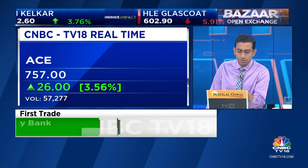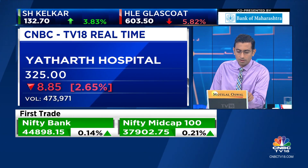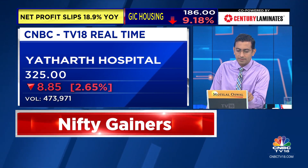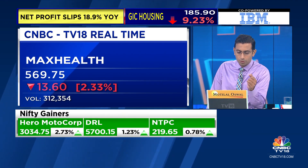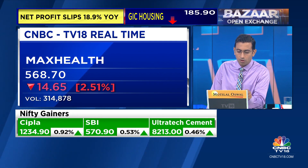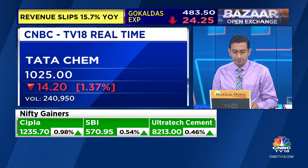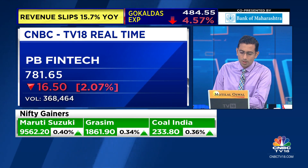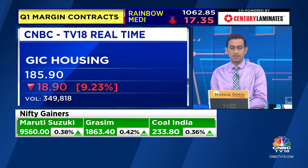Yathart, which is the company that listed yesterday, had a strong debut but is starting 2.5% to 3% lower this morning. And Max Health is down 2%, so ₹570 on Max Health. Tata Chemicals is down about 1.4% — Sorrel was just highlighting commentary from the call. And PB FinTech is down about 2% as well. GIC Housing Finance is down 9%, at ₹185-186 on decent volumes for this point in the day.